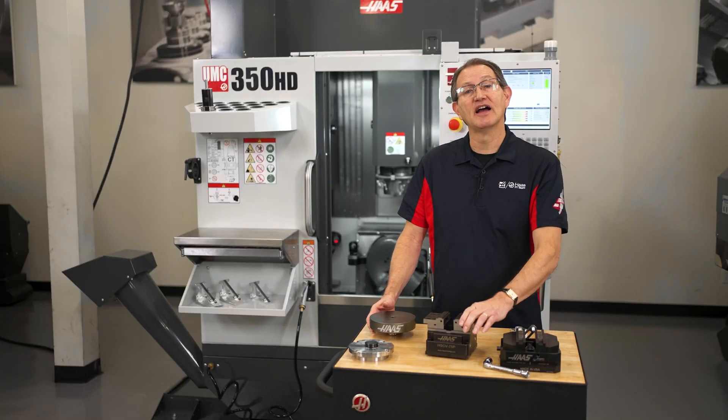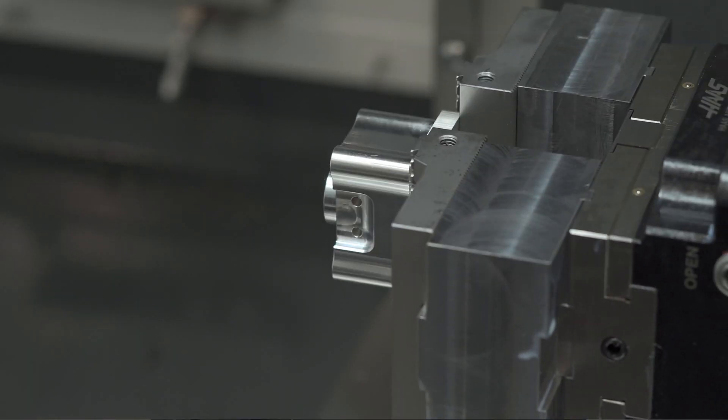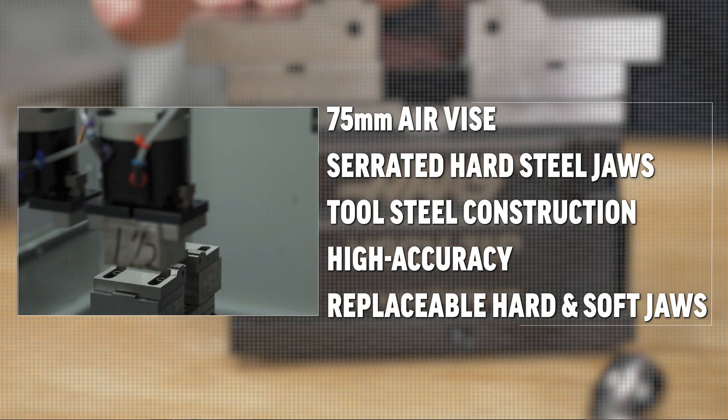Finally, we have the 75 millimeter air vise that can be controlled automatically in a completely unattended fashion, for use with either the compact APL or a Haas robot package.